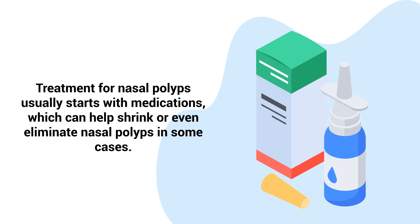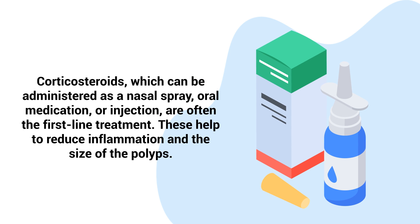Treatment for nasal polyps usually starts with medications, which can help shrink or even eliminate nasal polyps in some cases. Corticosteroids, which can be administered as a nasal spray, oral medication, or injection, are often the first-line treatment. These help to reduce inflammation and the size of the polyps.